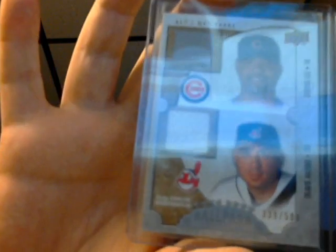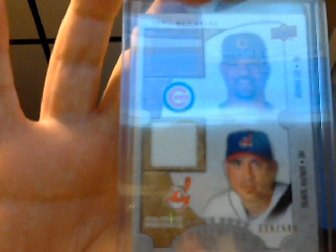Here's a neat dual relic from Ballpark 500 — it's Travis Hafner and Derek Lee. Nice little hit there, dual jersey.